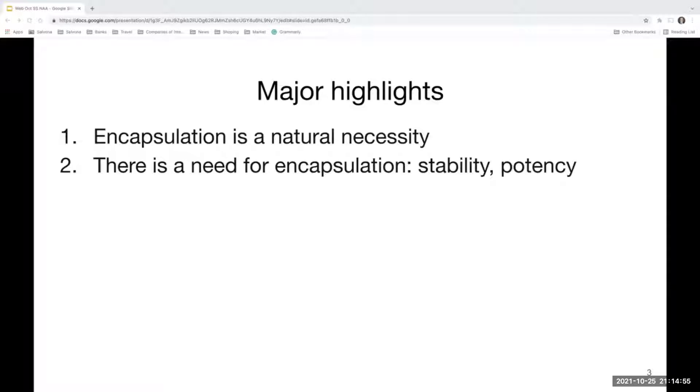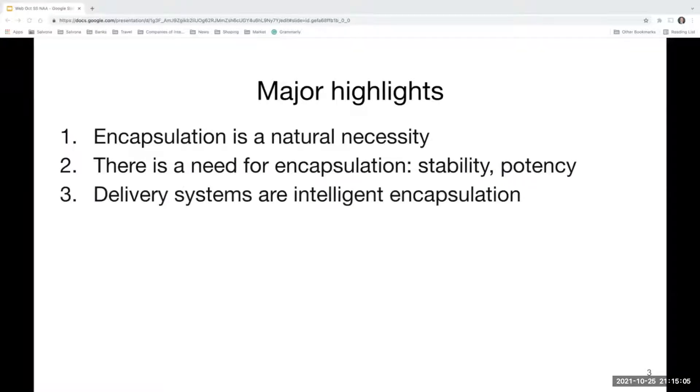Delivery systems are, in general, a polymeric system with a unique, intelligent chemistry that is able to differentiate when the particle — the microsphere — is in the product container, compared to when it is on the skin. You may ask: how does the product know when to release the active? This is the intelligent system. This is a delivery system. Encapsulation just means it is encapsulated — it doesn't say anything about how or when it will be delivered.